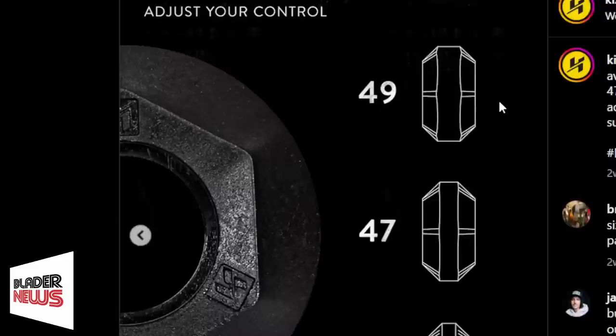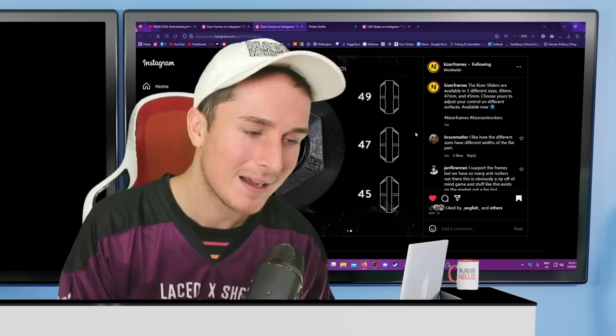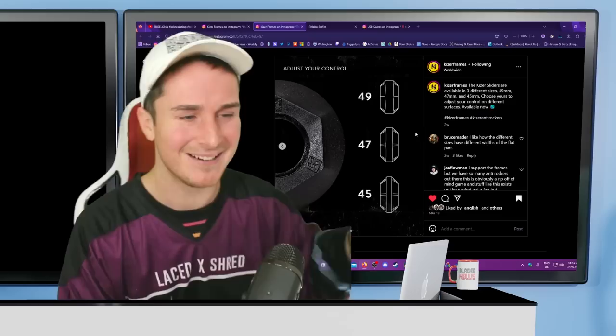There are a few different sizes in different millimeters depending on your setup. That level of nuance would overwhelm me — when I skated anti-rockers it didn't really make a difference to me what setup I had. I was always disappointed when my anti-rockers got flat-spotted because they gripped a bit less. If I got a flat spot I'd generally want to get new ones. But yeah, it's cool to see Kizer bringing out new products.